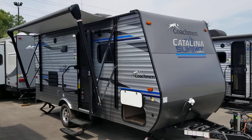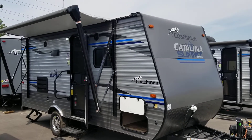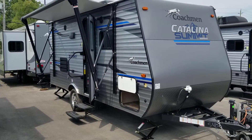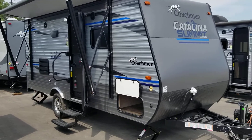Welcome to Primo Trailer Sales and a first look at a brand new 172 FQ in Coachman's Catalina Summit Series. This is a wonderful coach for a couple who is looking to escape, maybe with a small SUV they have or perhaps a minivan. This won't certainly hit the maximum for your tow ratings.